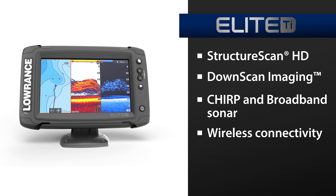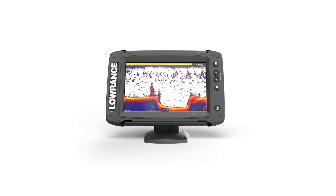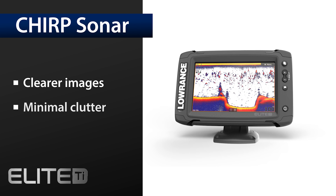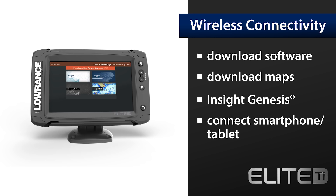Proven, award-winning structure scan HD, down-scan imaging, CHIRP, and broadband sonar are built in. The Elite TI features a high-gain GPS antenna and reliable Lowrance navigation technology. It also features integrated Bluetooth and wireless connectivity that not only allows you to download software updates, but allows you to download Insight Genesis custom maps for immediate use.